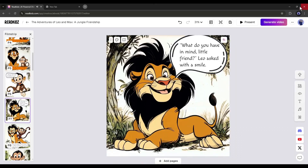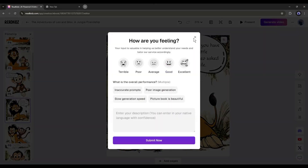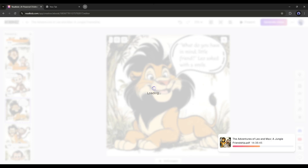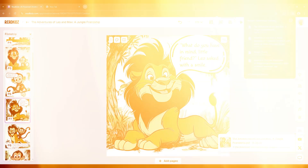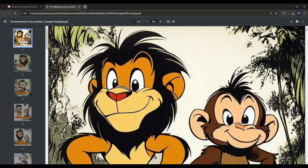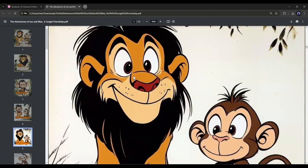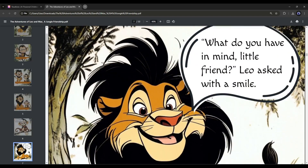You will also find the option to generate a video with these scenes — we will talk about this later. Now to download the book, click on the three-dot menu and then select the file type. I will go with the PDF version. The PDF version of the book is saved on our device. So now you can create an amazing book from just an idea using Read Kids AI.